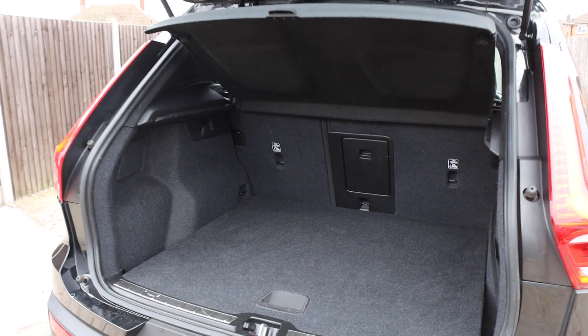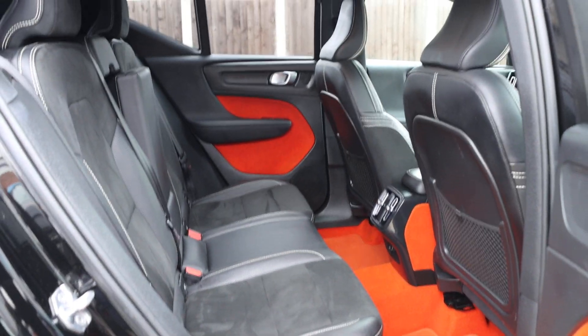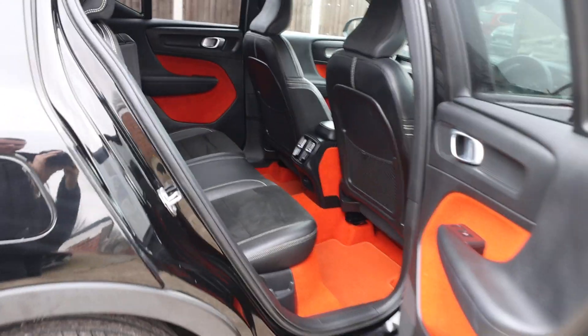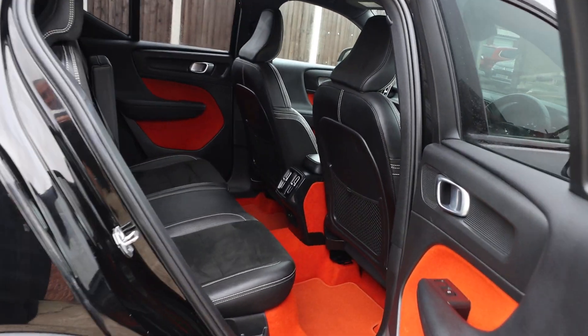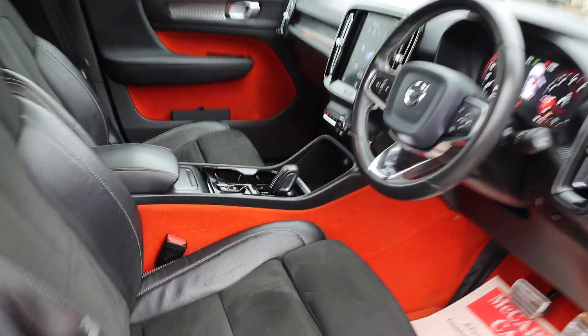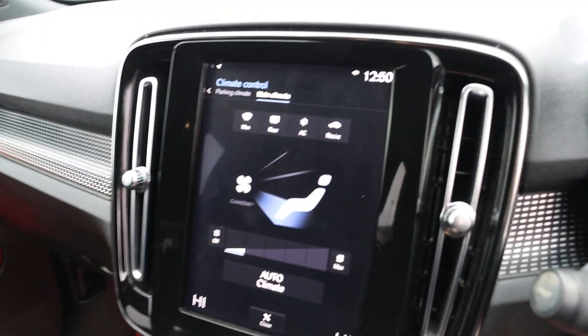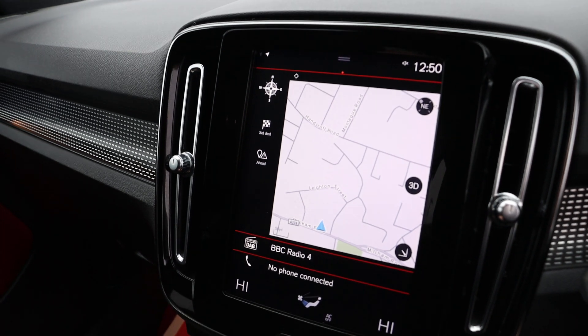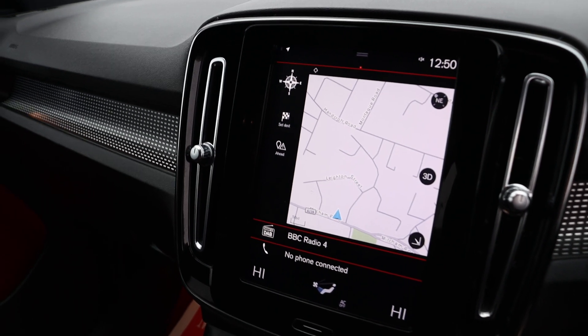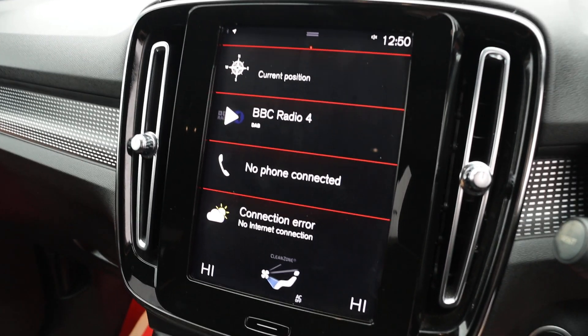Split folding rear seats. Half black leather interior, isofix. Electric folding mirrors. Automatic gearbox. Climate control, aircon, Apple CarPlay, Android Auto, satnav, DAB radio, Bluetooth audio. Take the fortune machine.